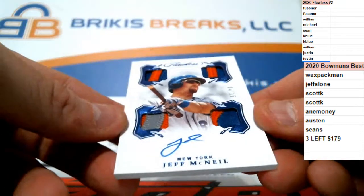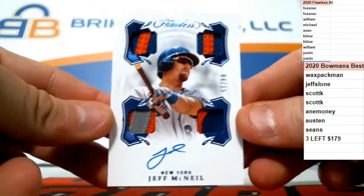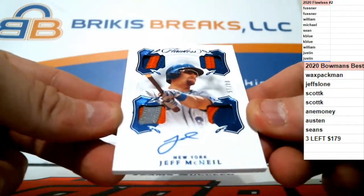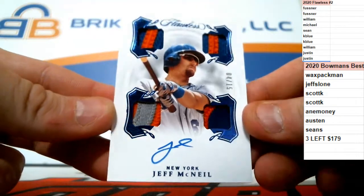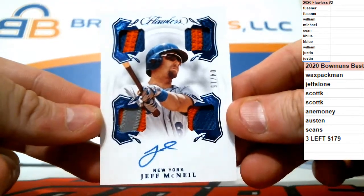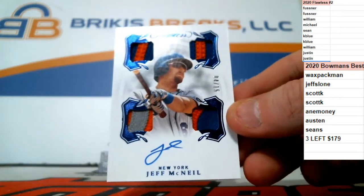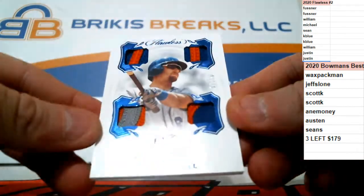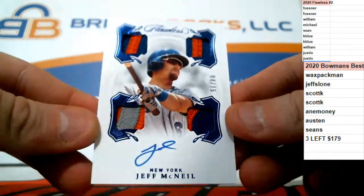Numbered to 15 — another quad patch auto, this one for the Mets. On-card auto of Jeff McNeil, 4 of 15. Jeff McNeil, 4 of 15, quad patch, three colors, some nice patches on all four of them for the Mets.